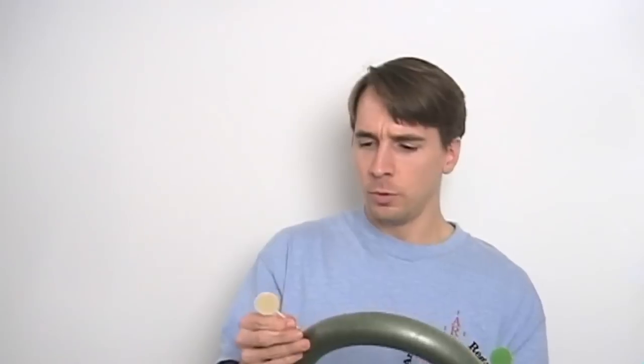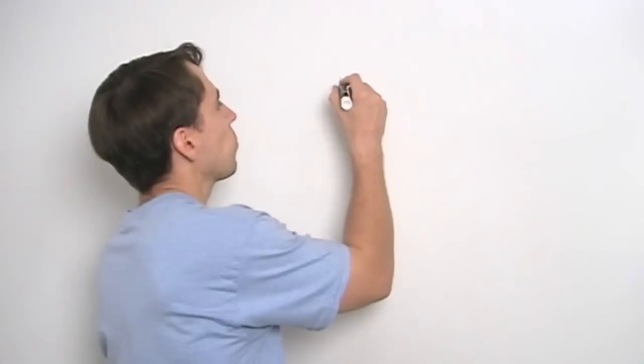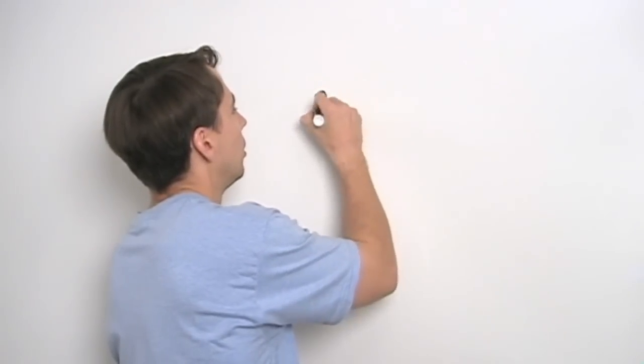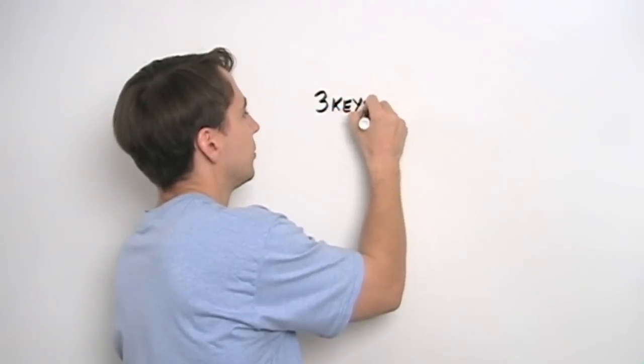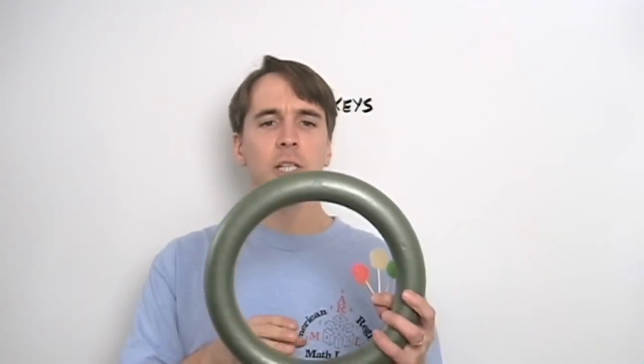We'll start with three keys, and hopefully by going from three to four we'll have enough of a pattern to solve the problem. So we're going to count the number of ways we can put these three keys on this keychain.